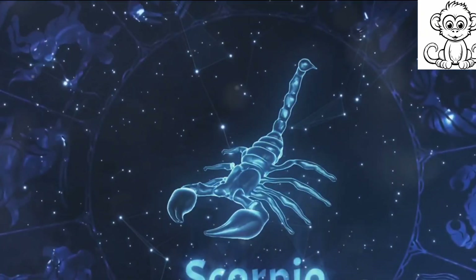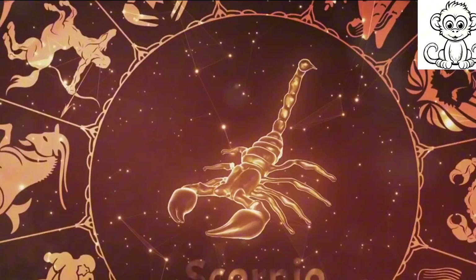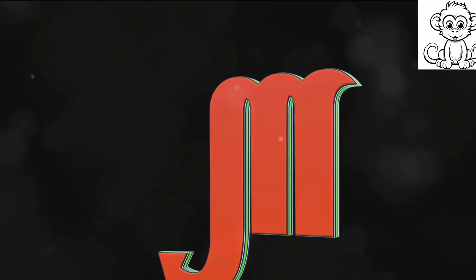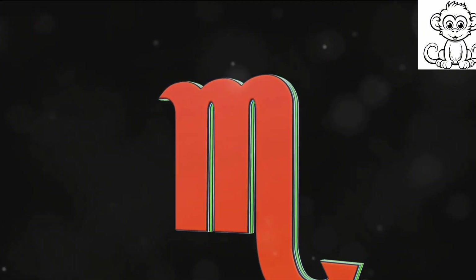In astrology, the scorpion represents the eighth sign of the zodiac, Scorpio. It is said that those born under this star sign share the scorpion's traits of passion, determination, and resourcefulness. This connection between scorpions and human personality traits elevates the creature to a symbol of profound human experiences and emotions.